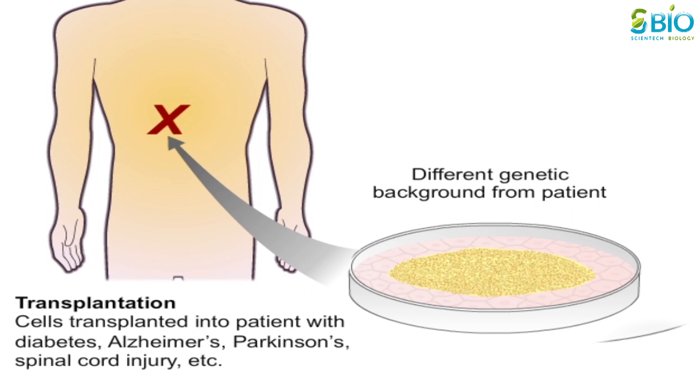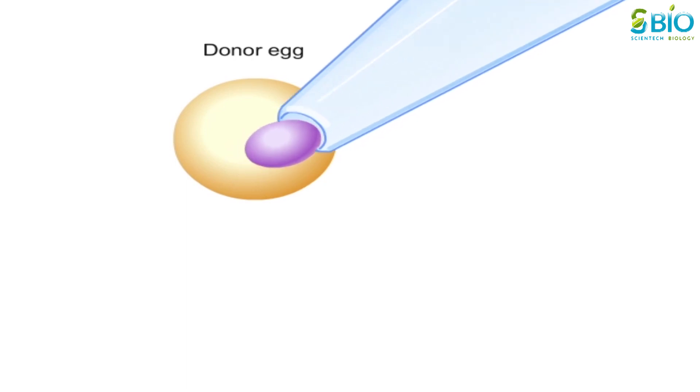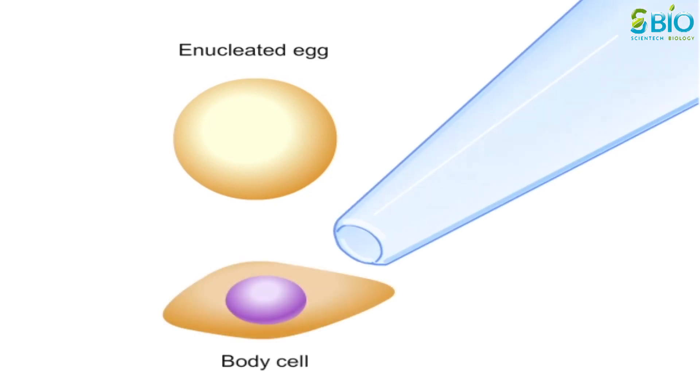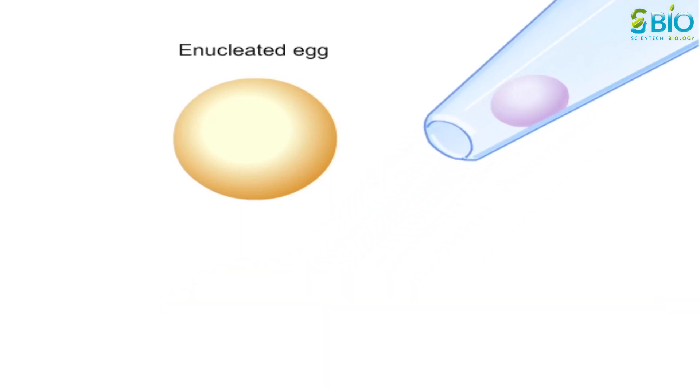The technique of somatic cell nuclear transfer, or SCNT, might eliminate this problem, allowing for the generation of replacement cells that have the same genetic makeup as the patient. In somatic cell nuclear transfer, the nucleus of the egg is removed along with the genetic material of the donor. Next, a biopsy is taken from the patient — for example, skin cells — and the nucleus from one of these cells, bearing the patient's genetic material, is transferred into the empty egg.